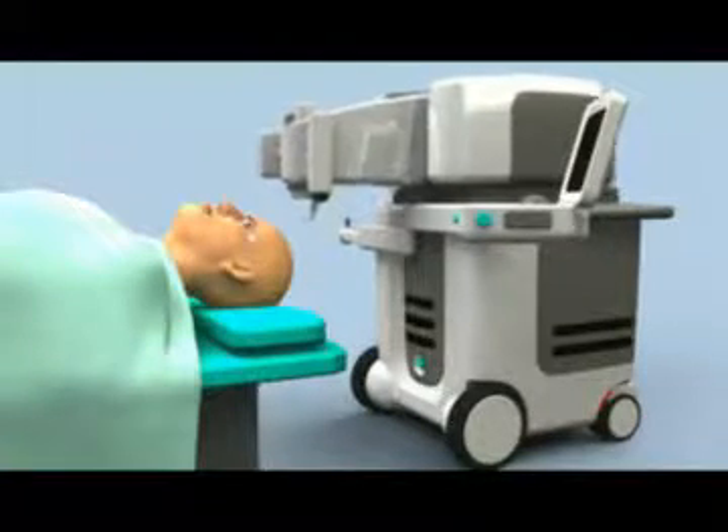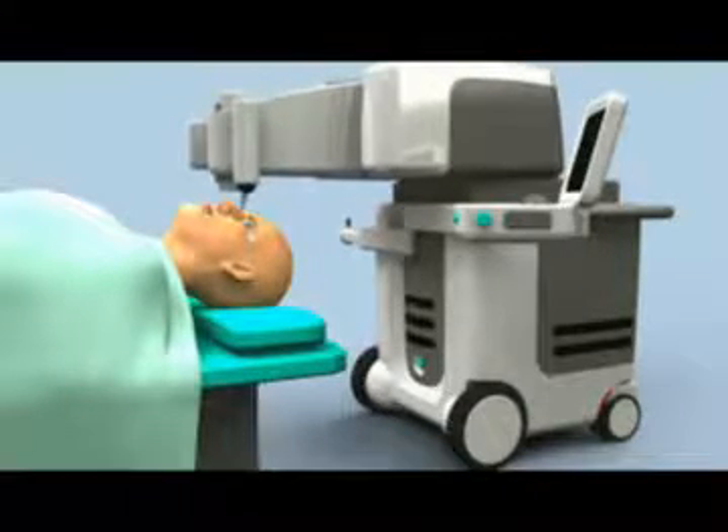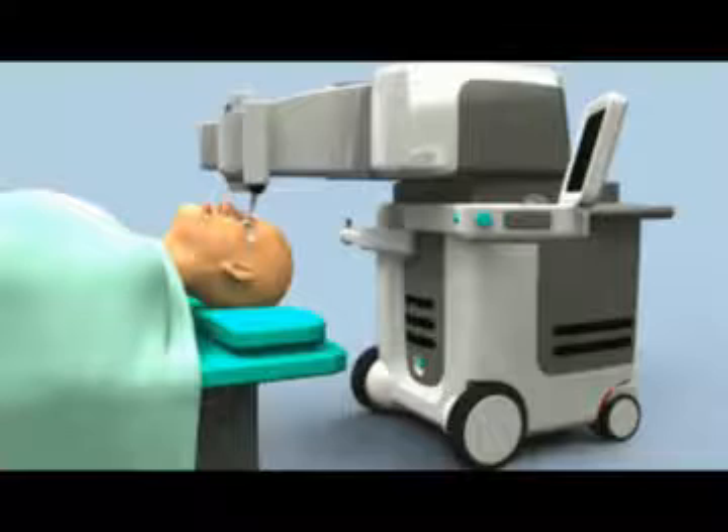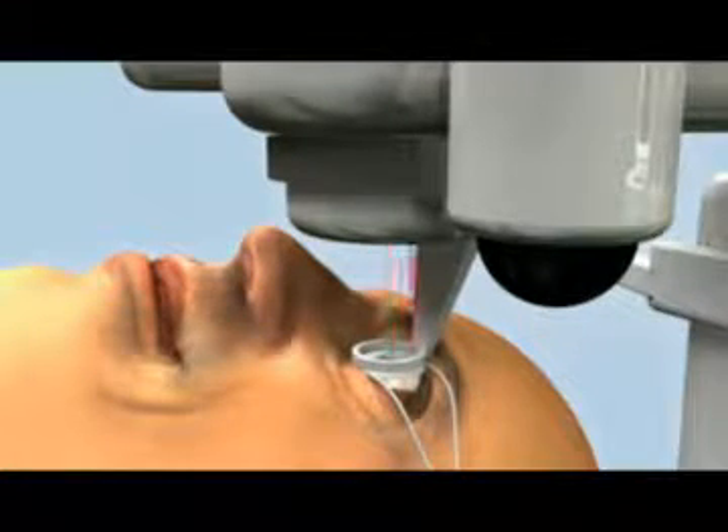Proprietary design features will allow the Lenzar laser module to be smoothly positioned over the patient's eye and comfortably held in place for the short procedure, during which Lenzar's unique scanning system will precisely measure each eye and direct the laser to produce all cuts with laser precision.